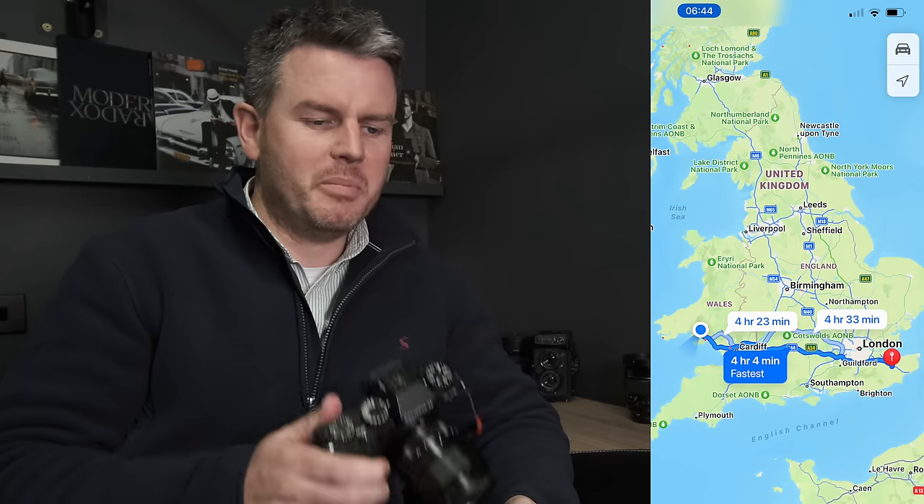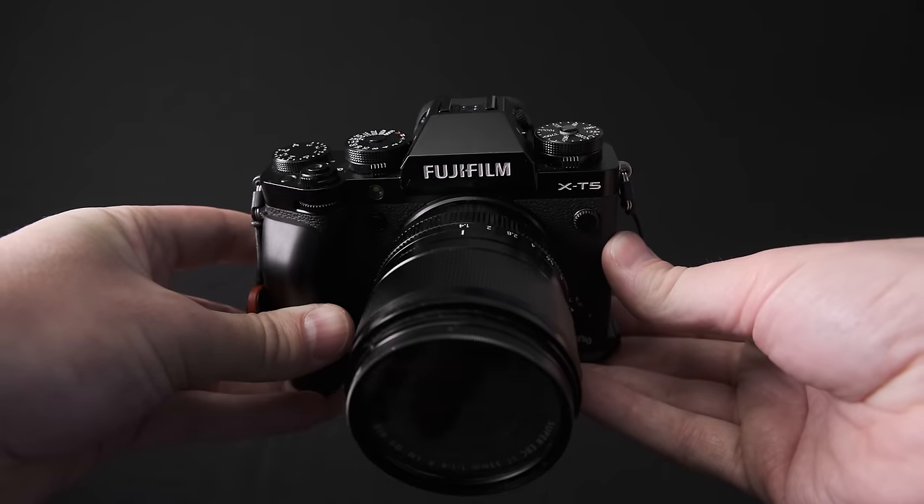Excuse the attire — I'm not supposed to be sitting here looking at you. I was supposed to have driven four and a half hours to Kent, but my event got cancelled as I was driving there. So I've come back and I thought I'd do this video on the Fujifilm X-T5.